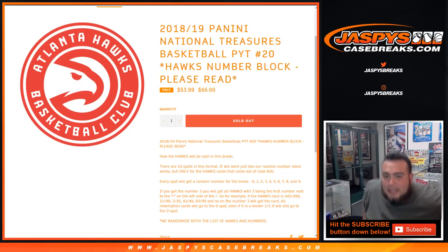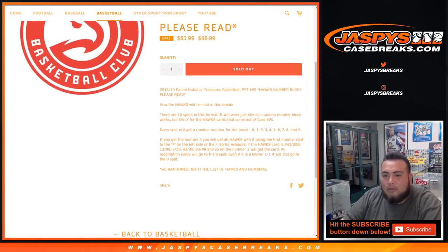What's up everybody? Jason from JazzPeaceCaseBreaks.com doing a quick Hawks random number block for 2018-19 Panini National Treasures Basketball, case number 20. This is just for the Atlanta Hawks in a random number block of this break here, just for Hawks cards that come out of case number 20.